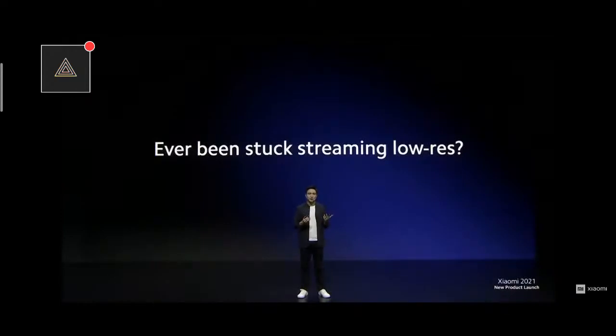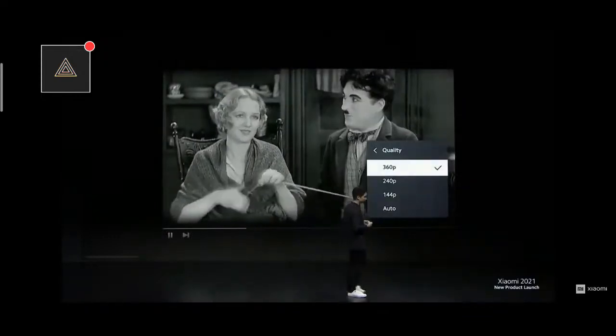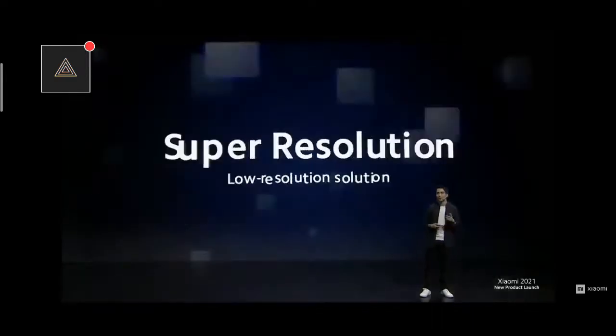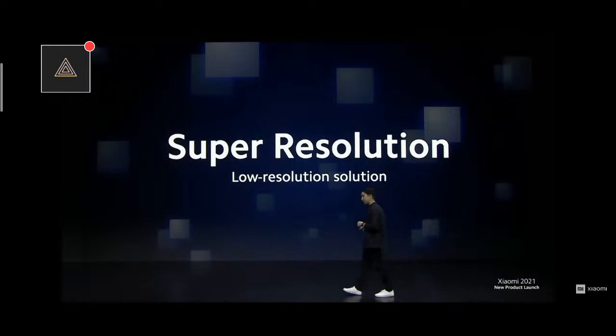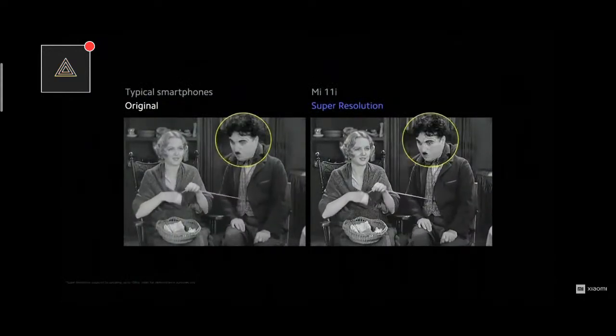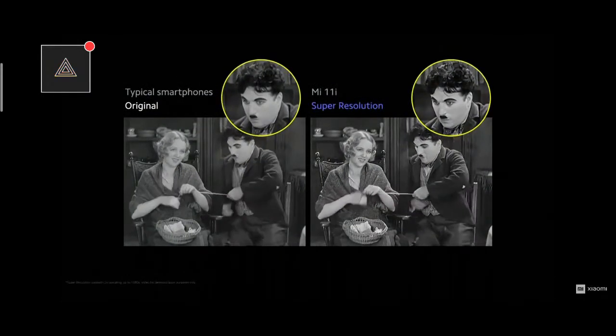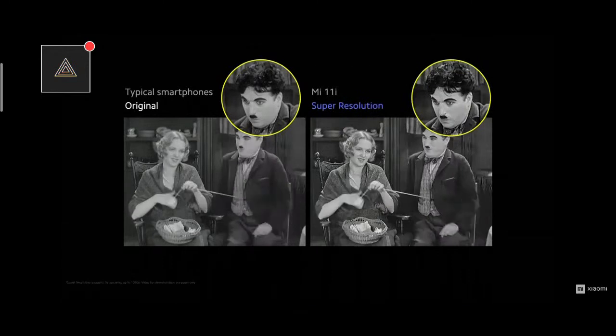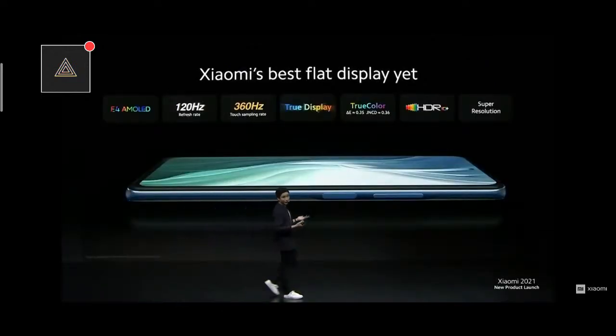But what if the resolution of your video is low to begin with? We've all had this problem — you go on a streaming video site and the highest option is 360p. Mi 11i solves this problem with super resolution: AI technology that up to doubles the resolution of your content, scaling up the resolution of your video to offer crystal clear clarity at any time. So, with a leading 120Hz E4 AMOLED display and robust software features such as TrueColor, HDR10+, and super resolution — we weren't joking when we said this is Xiaomi's best flat display yet.